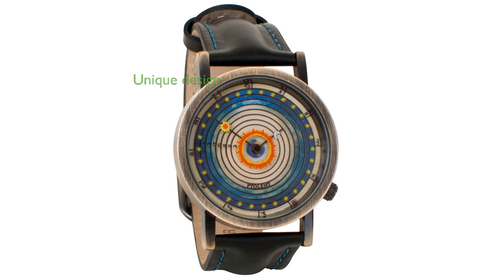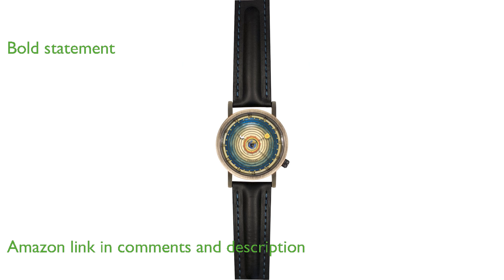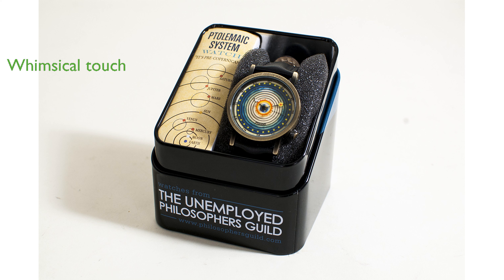The UPG Ptolemaic Universe model watch is a unique timepiece that celebrates ancient astronomy with a charming design. Featuring a 33mm diameter face, this watch makes a bold statement on your wrist. The sun and moon hands add a whimsical touch, making you feel like the center of the solar system.